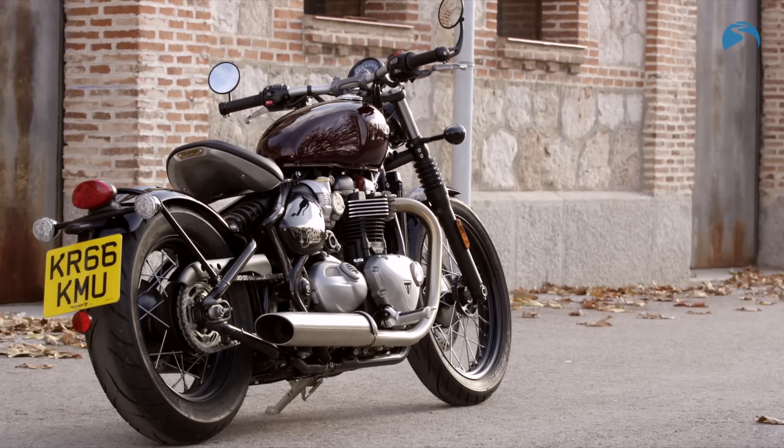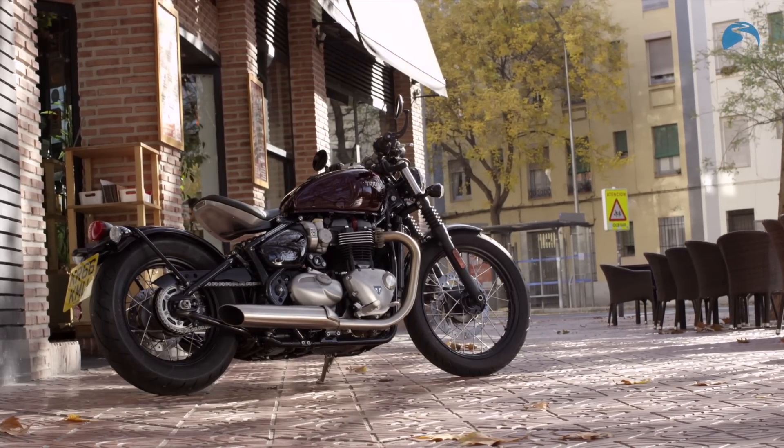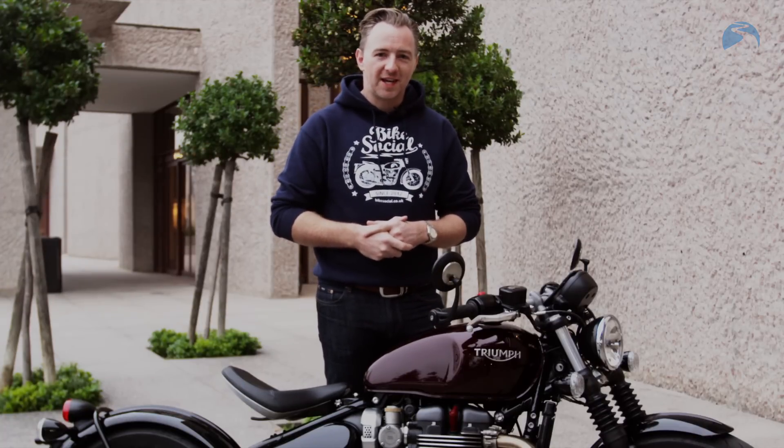There are 150 or so accessories, Triumph say, ranging from seat units and different mudguards to Vance and Hines silencers, for example. There are even a couple of inspiration kits available too. You can read the full review at bikesocial.co.uk.